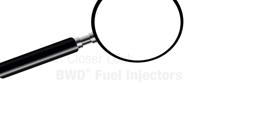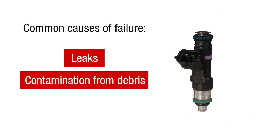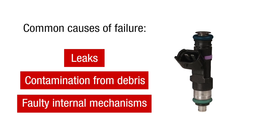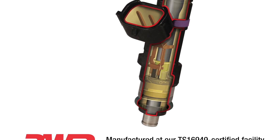Critical pieces of modern vehicle systems, fuel injectors are subject to leaks, contamination from debris, and faulty internal mechanisms. To protect against those failures, BWD manufactures fuel injectors using premium components. Let's take a look.